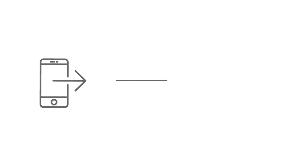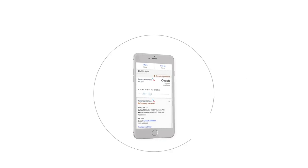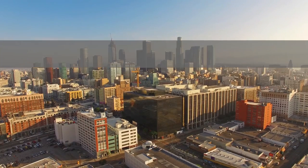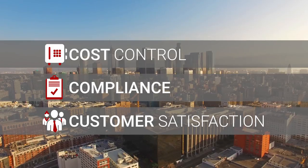We do this by providing an integrated mobile solution that automatically transfers travel expense data and incorporates policies at each stage of travel, providing a seamless, simple experience for the traveler. The result? High cost control, high compliance, high customer satisfaction.